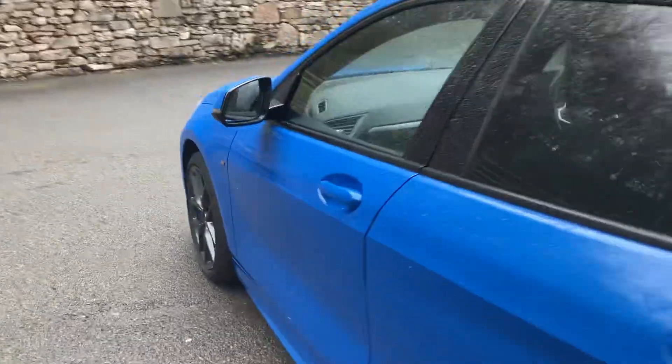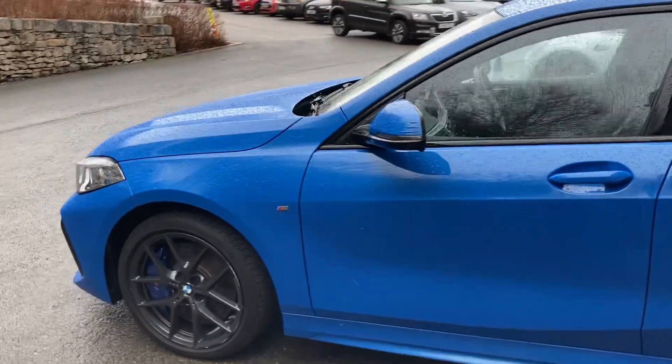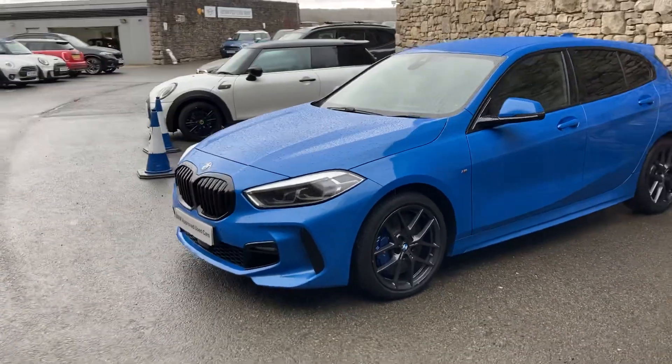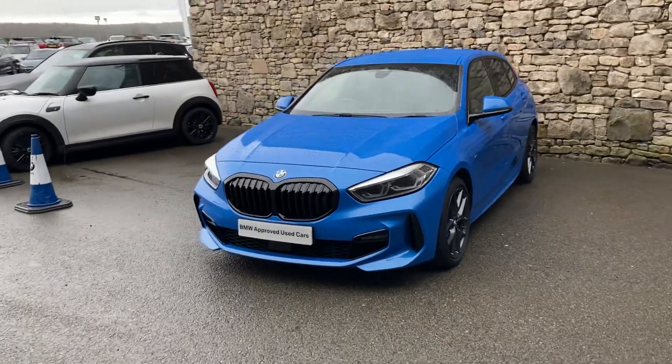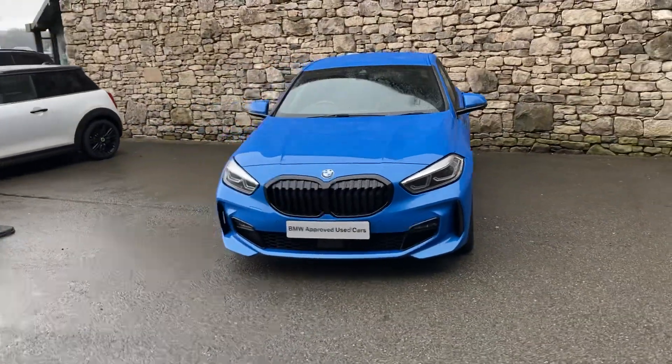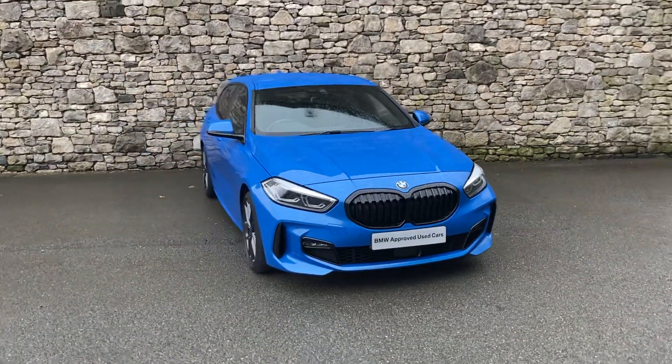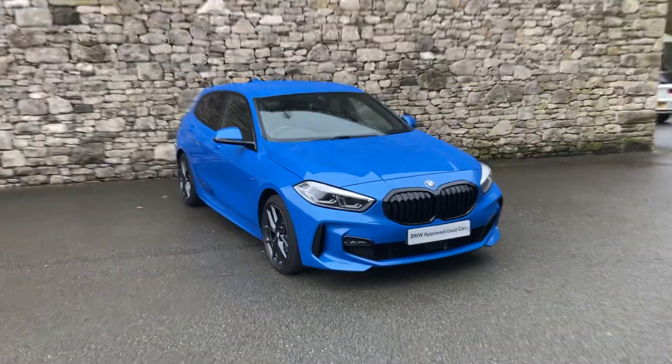There we have it — this fantastic BMW 1 Series currently for sale here at Lloyd BMW South Lakes. If it's of any interest, give us a shout. We're always happy to answer any of your questions, work out some finance figures for you, or maybe organise a test drive. And if you're not local to us, don't worry — we also offer a nationwide delivery service as well. I hope you enjoyed the video. Thank you very much for watching. Bye for now.